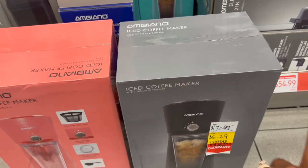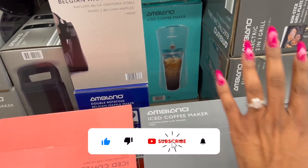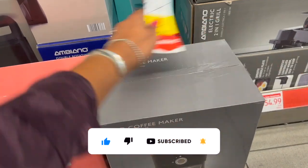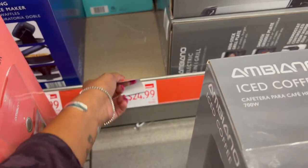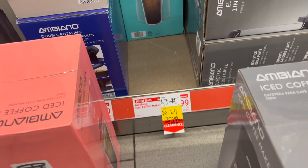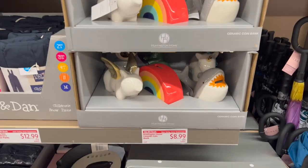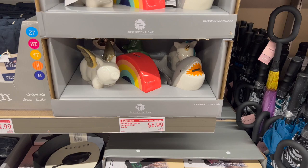The iced coffee maker comes in black, pink, and that beautiful blue — I'm gonna grab a black one for a raffle gift. It was originally $24.99, marked down to $12.49, and now it's only $6.29. And how cute are these Huntington Home ceramic coin banks for $8.99?